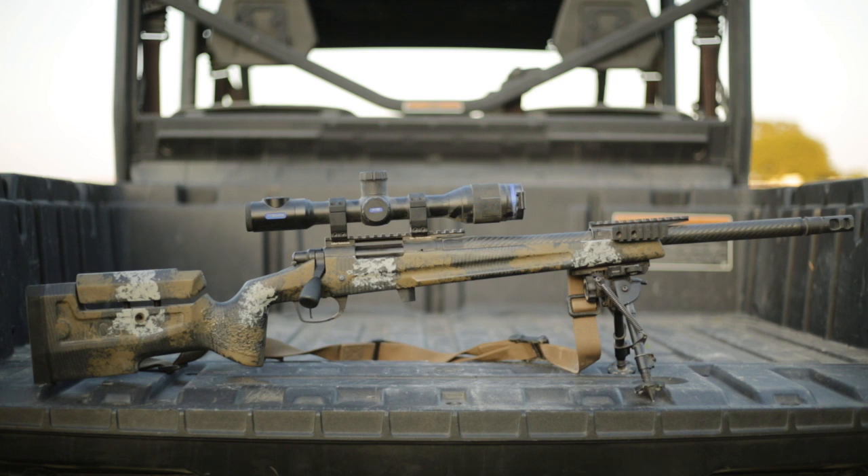You see the pictures, you see me shooting it on Instagram, you see the hunts, but I haven't really gotten into detail about what the rifle is all about. So I'll break that down real quick for you guys and try not to drag this video out too long.